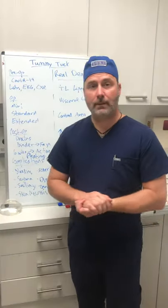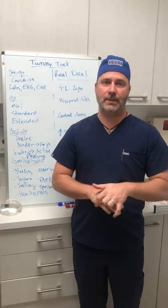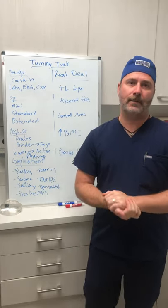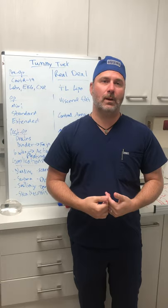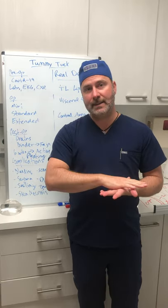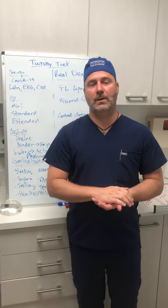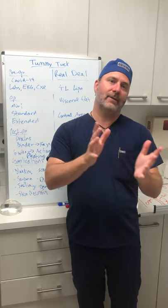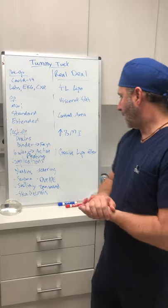Can someone with endometriosis get a tummy tuck done? Yes. Endometriosis, fibroids — those are all uterine problems, problems with the uterus. The uterus is deeper in the abdominal wall — it's deep to the abdominal wall. A tummy tuck is everything above or at the abdominal wall. The abdominal wall is the muscles. You have your skin, your fat, your abdominal wall, and we don't go any deeper than that.